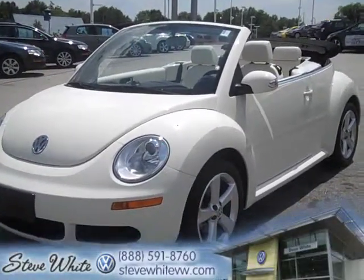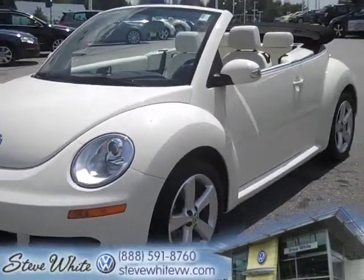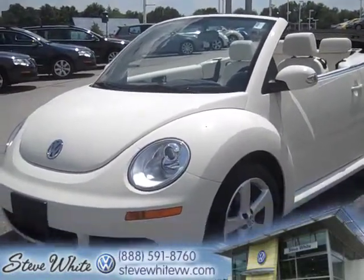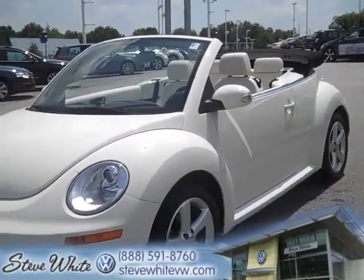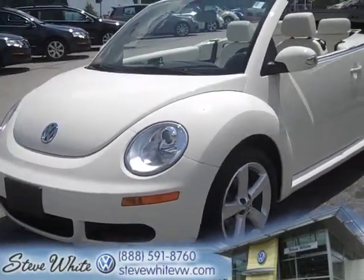Hey guys, it's Annie and I am back with a 2007 Triple White Beetle Convertible. Now this was a limited edition car. They only made so many of these — I really haven't seen any on the road and we've actually got two here. This is one of them.